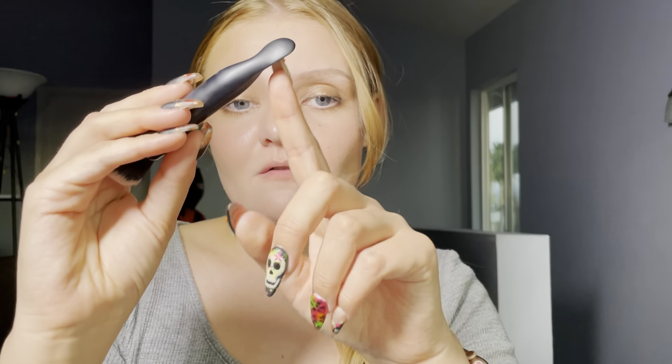I apply foundation with the ELF Putty Applicator brush — it's amazing for foundation. Half a pump one side, half a pump other side, tiny pump for the forehead. For bronzer and blush, I love the She Glam from SHEIN contour bronzer and blush — they blend like butter and are only five dollars, you can't beat that.